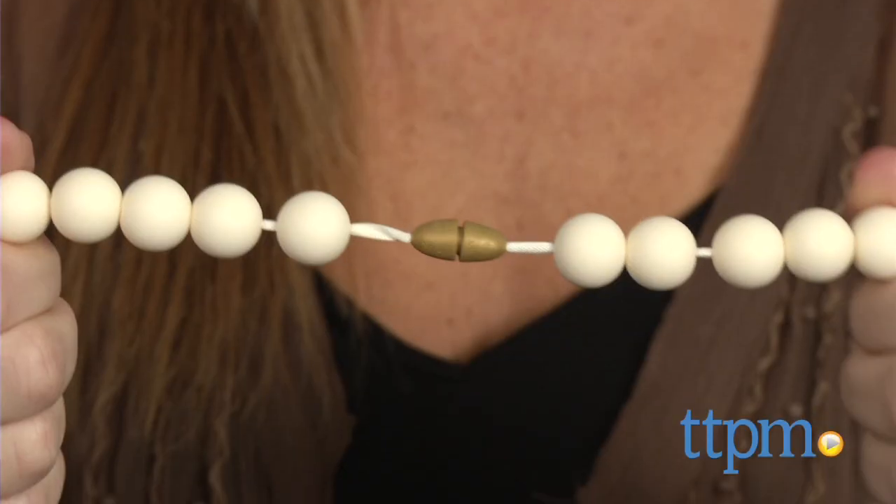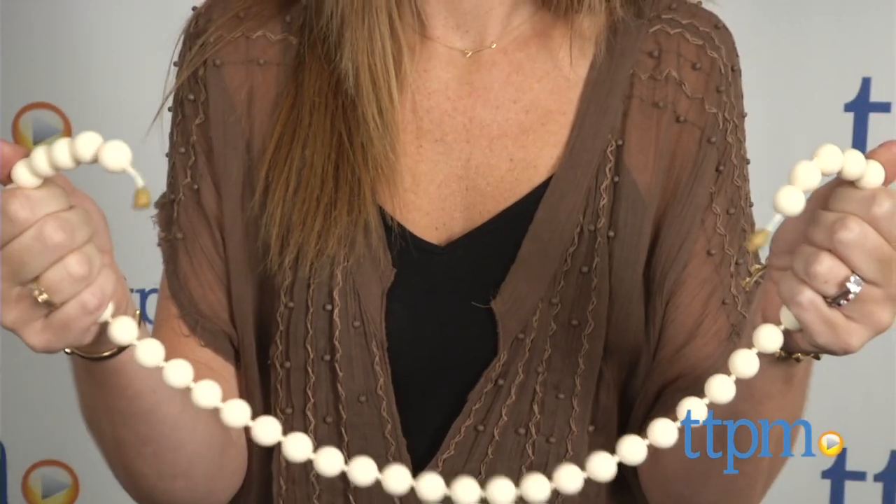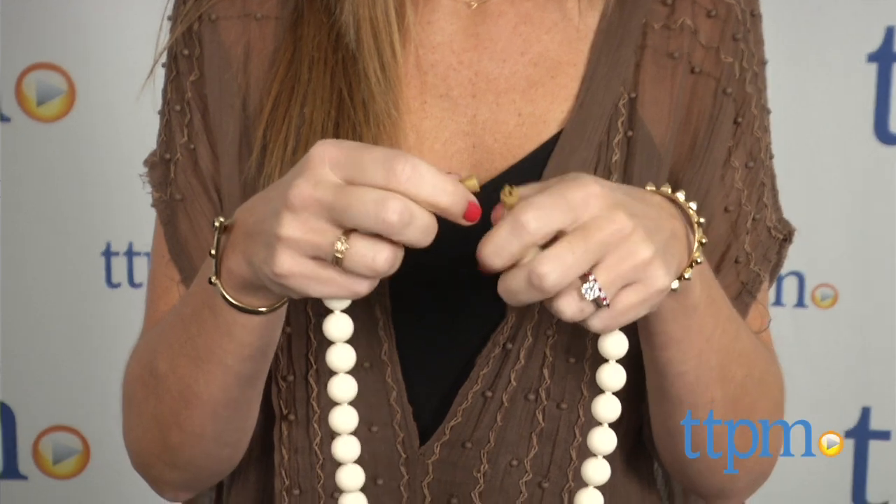Soft on baby's gums and emerging teeth, this necklace is especially useful when your teething infant needs to be held to be comforted, since they can easily grasp and suck on the necklace. It also acts as a sensory tool to help babies focus while nursing. Recommended for babies from birth and up, there's a breakaway clasp for added safety.